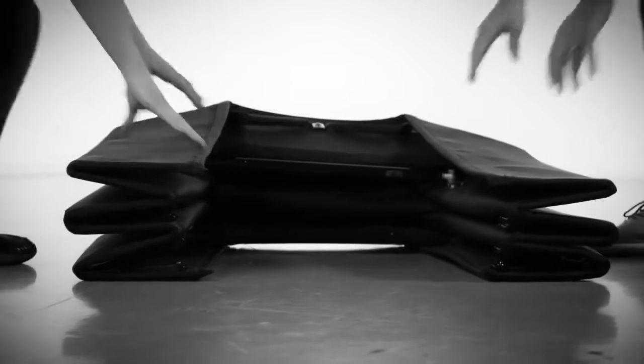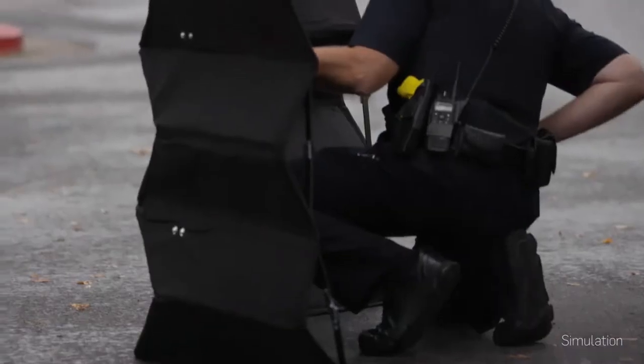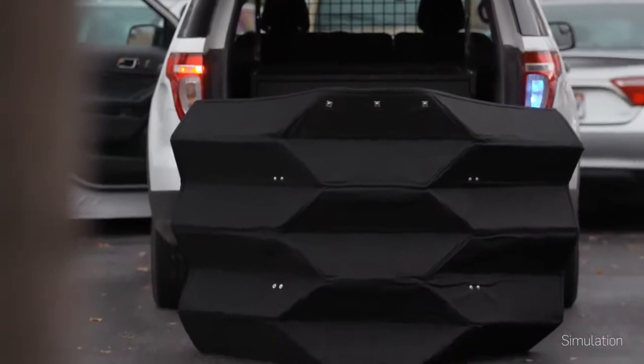We're working on an origami-based deployable ballistic barrier that will keep emergency personnel safe during a hostile situation. We met with federal agents that often use current shields and asked what could help them to better do their job. Current products out there are about 90 pounds, so that's pretty heavy for one person to carry, and it only protects one person.